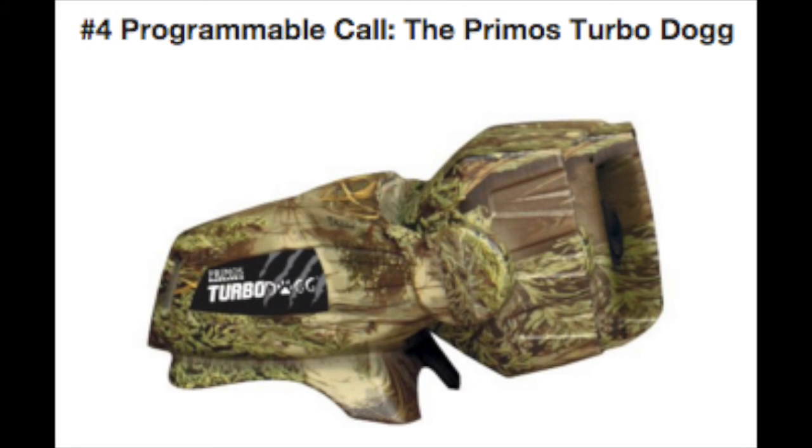Number four on my list is the Primos Turbo Dog. This is a single-speaker call and it comes pre-equipped with 36 programmed calls. This unit has a 25-watt high-powered rotating speaker and can hold up to 500 calls from the Primos library, which you can find a link to at electroniccoyotecalls.com. The Turbo Dog has a simple-to-operate remote control with an almost 200-yard range and a programmable decoy button to change your calls and sequences as your hunt unfolds.